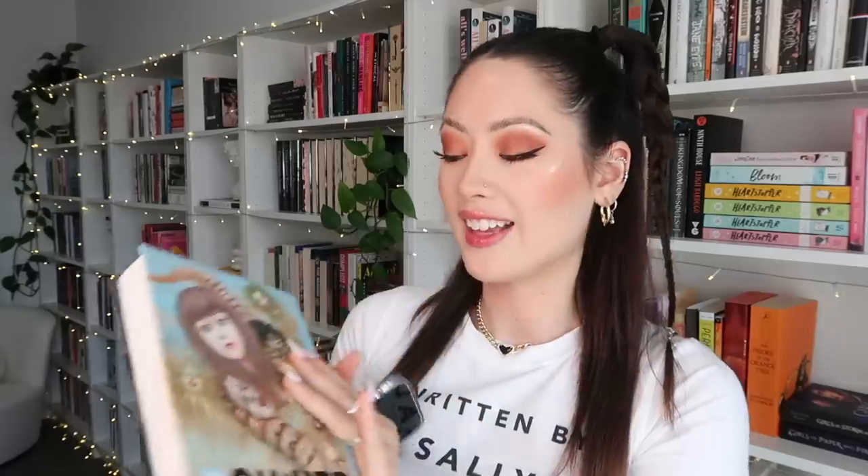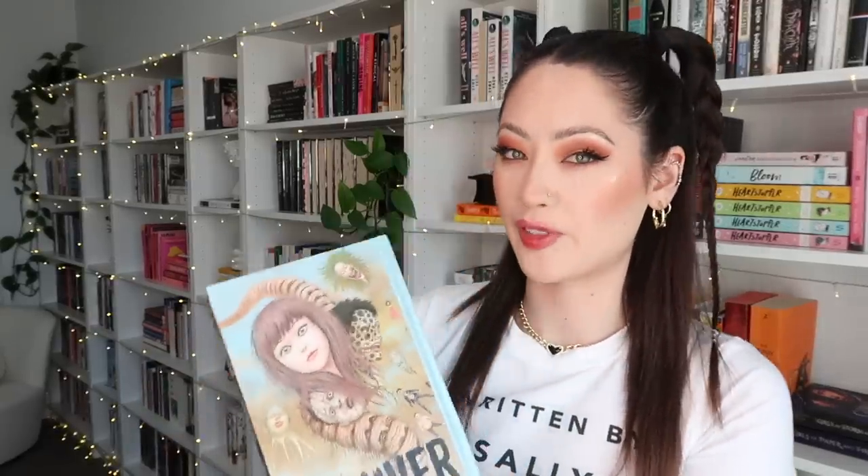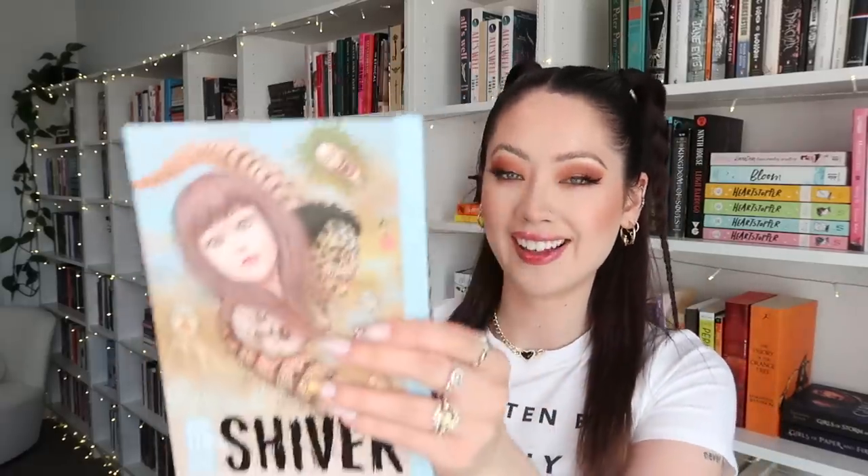That was my Junji Ito shelf and we landed on Shiver. I have read this and I remember loving it. I don't think there's much Junji Ito I didn't love, although this one had a story that really triggered my trypophobia — it was really hard to read and disgusting. But I loved it. Junji Ito is obviously the horror manga king, and this is a good reminder that I still need to read the other books I have. He even came out with a new one recently and I've fallen behind.